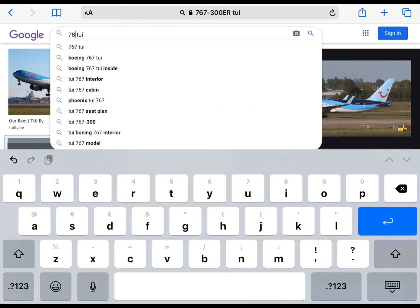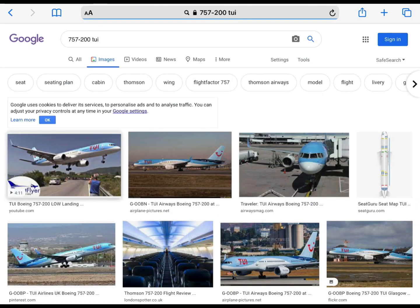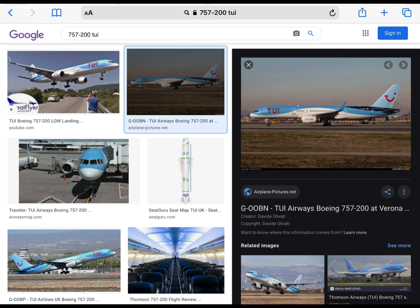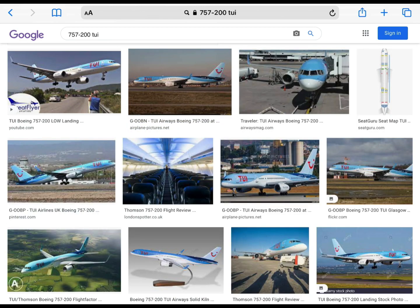I went on a 757 a few weeks ago, actually, from Birmingham to Naples and back. It wasn't too great. I didn't really like it. I prefer the 737, because 2E do operate the 737.